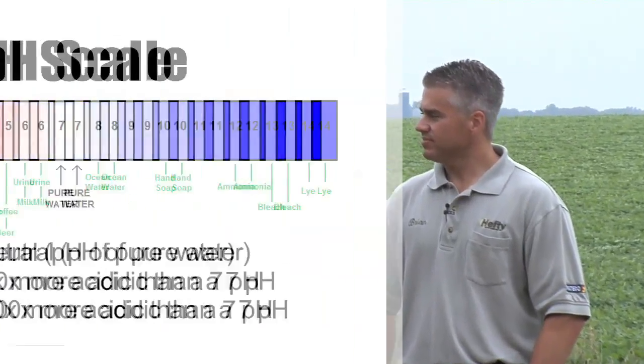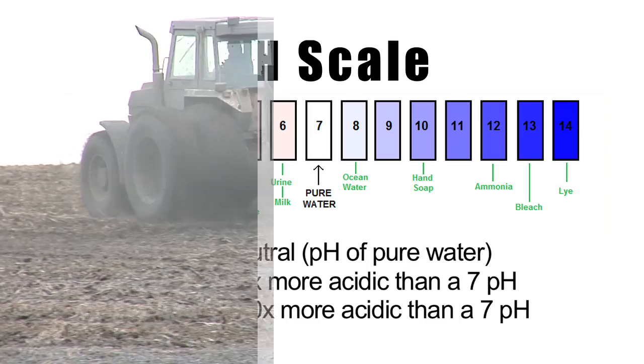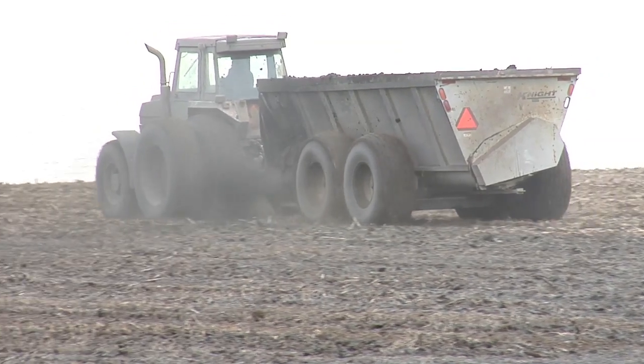That's how you fix high pH soil. Now let's talk about low pH soil. The field we're discussing actually had both high and low pH issues. Seven pH is neutral; a six pH is ten times more acidic than seven, and a five pH is a hundred times more acidic than seven. If you have a five pH like we did right across the road, it's a really big deal. The fix for low soil pH is to add lime. That's it.